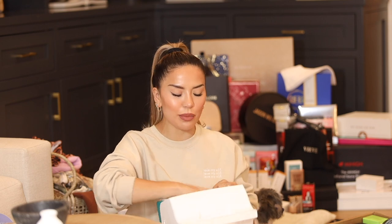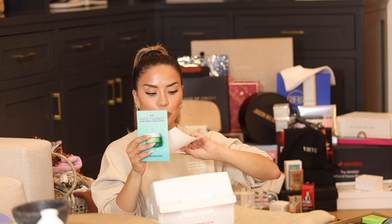I also got a nice little ice cooler from Olehenriksen — Sebas is going to want to take this golfing. Inside they sent their new Cold Plunge Pore Remedy Moisturizer. I'm such a fan of the Cold Plunge Mask, so this is exciting. It's said to balance the skin, reduce the appearance of pores and surface oils, with BHA and LHA. It's a lightweight moisturizer perfect for oily and combo skin that also gives you the signature Olehenriksen glow. Thank you so much — and I love this cute cooler.